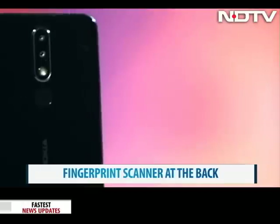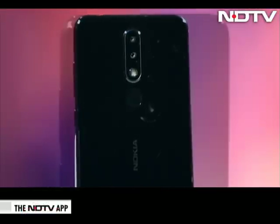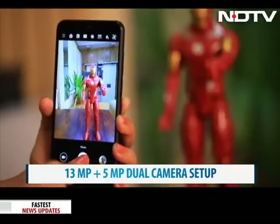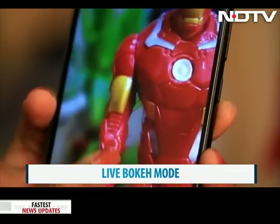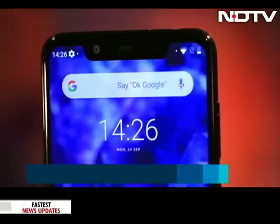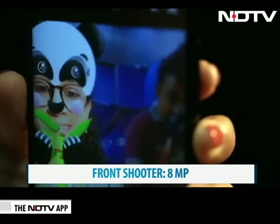There is also a fingerprint scanner at the back to open the phone, which works smoothly. Coming to the optics on the Nokia 5.1 Plus, it has a vertically stacked dual camera setup at the back with a 13MP and 5MP lens. There is Live Bokeh mode which gives images great depth, and even various colour filters that add richness to images. The bokeh was quite accurate and we liked the result. The front shooter is 8MP and does well in good light, and there are a whole host of stickers for a splash of fun.